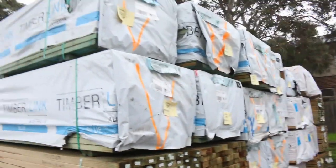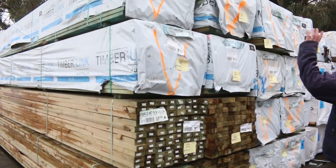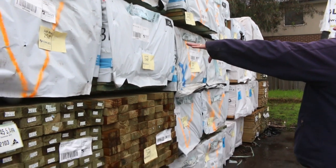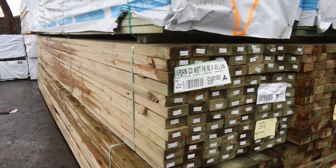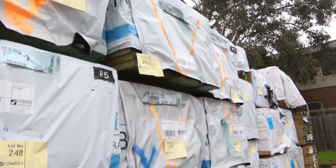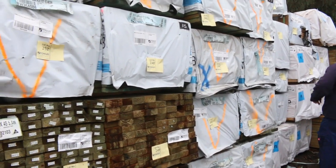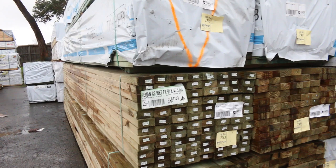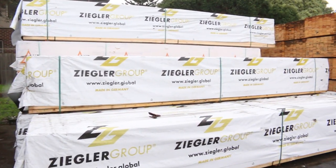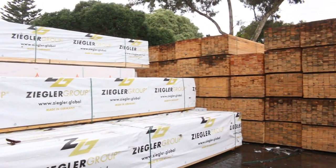A bit more gear out of Tassie this time - some structural termite treated stock. 190x35 5.4s, 90x35 with some 4.8s and 5.4s. 140x45 termite treated MGP10 5.4s - a few packs of those. Some really, really quality stock in this time. 120x35 MGP10, a nice pack of 4.5s there as well. Heap more of the Baltic MGP10 framing in 90x45. 90x35 6.0s and 90x45 5.4s - a couple of packs of those.